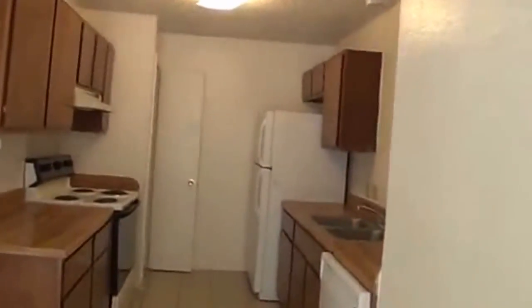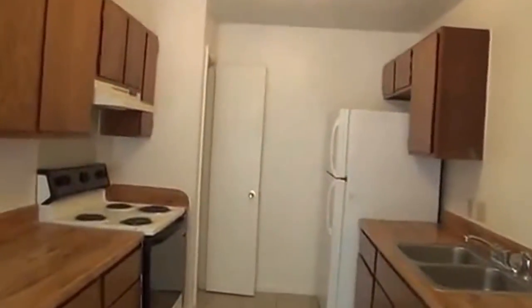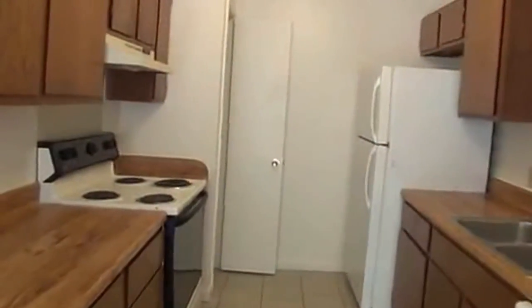This goes around into the kitchen. It's got stove, dishwasher, refrigerator — all those stayed. Pantry area right here with some good storage space in there.